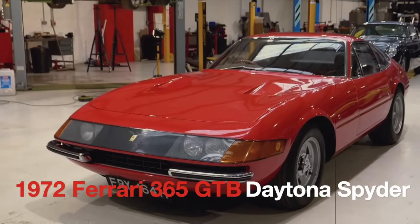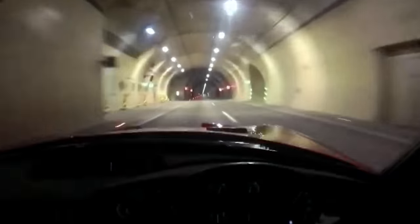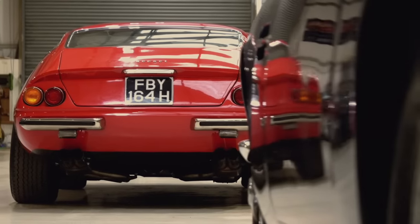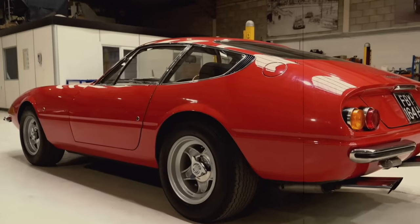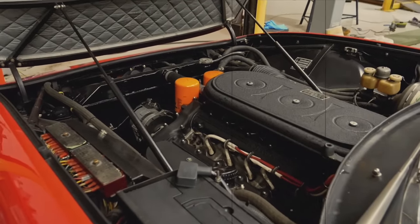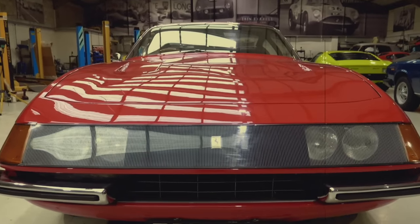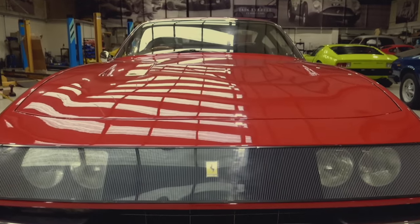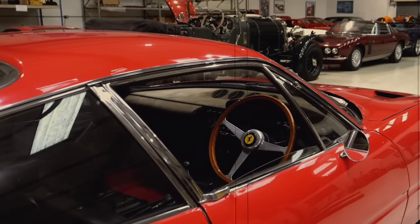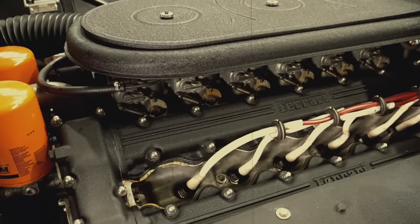1972 Ferrari 365 GTB Daytona Spider. The last car Bonham owned, purchased in 1980 just two weeks before he took his final stairway to heaven. Produced by Ferrari from 1968 to 1973, the Daytona was a two-seat GT named in honour of the Italian brand's 1-2-3 finish at the 1967 Daytona 24-hour race. Only seven right-hand-drive Daytona Spiders were ever built and are today known as the Magnificent Seven. Being the petrol head that he was, of course Bonham owned one.